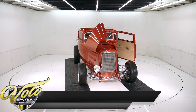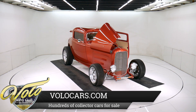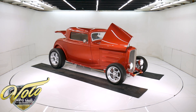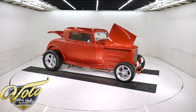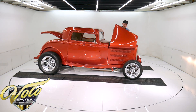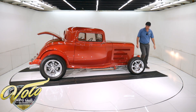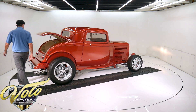Let's fire it up. It's got a Retrosound stereo. It has an auxiliary plug for the stereo — you can plug your devices in. Beautiful copper color.